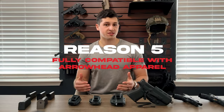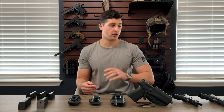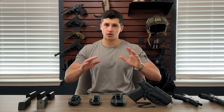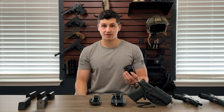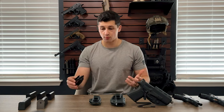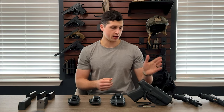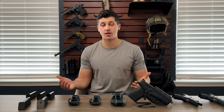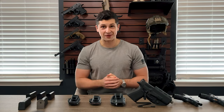The fifth and final reason why we chose this line of holsters is that they work flawlessly with our apparel — with either belt, pants, shorts, you name it, it all works fantastically. These are the magazine carriers I personally use almost every single day. I carry with these holsters very frequently when I'm carrying a P365 or a Glock 19, unless I'm testing out other holsters. This is what I choose for myself, and I have experienced and tested a lot of different holsters.